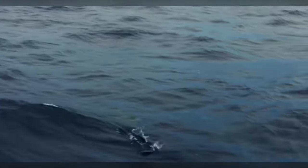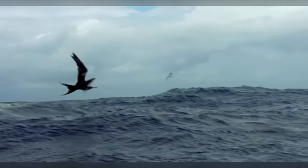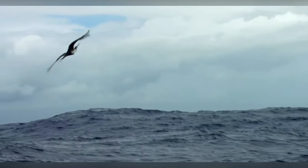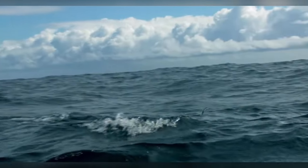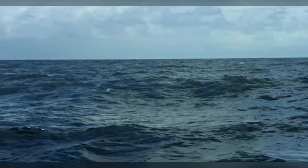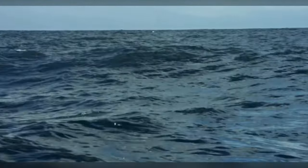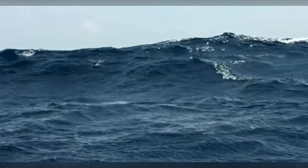Behavior. Flying fish primarily inhabit tropical and subtropical waters, where they can be found in large schools near the ocean's surface. They are highly social animals, often traveling in groups to increase their chances of survival against predators. Flying fish are primarily nocturnal feeders, venturing to the surface at night to prey on plankton and small fish. During the day, they seek refuge from predators by hiding in the depths of the ocean.